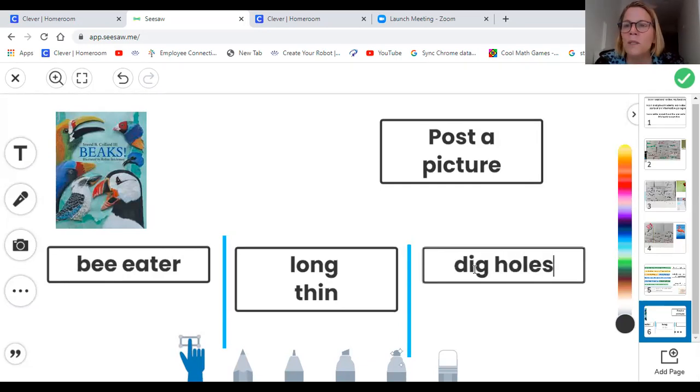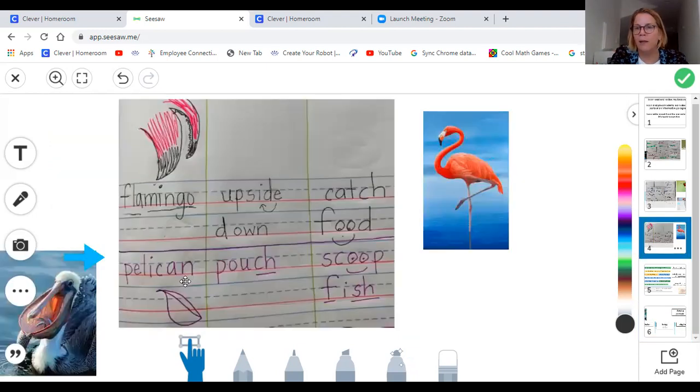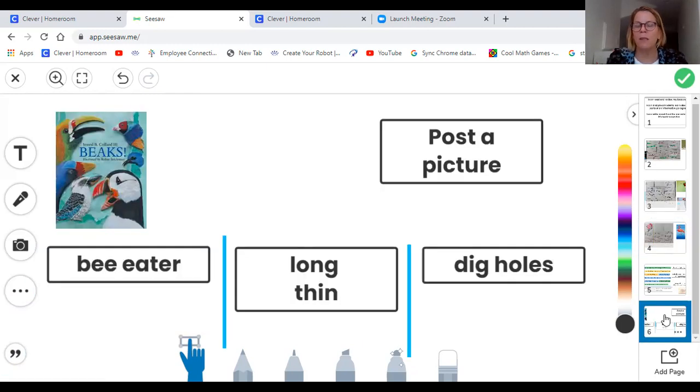So today you're going to use this example to fill in your bird beak note catcher. You will also post a picture of that. If you go back to this page, you might have room to put it under the pelican. If you don't, you'll want to go ahead and do it on a new page. That is your written assignment for today. You're going to talk about the bee eater and how the bee eater has a long, thin beak, and the bee eater uses it to dig holes.